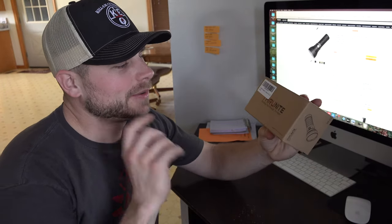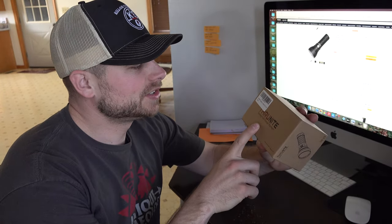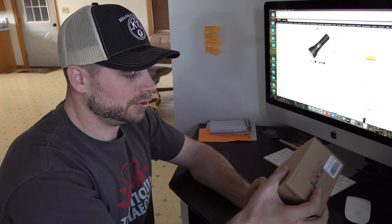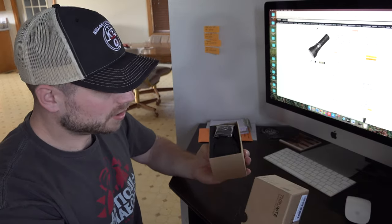Welcome back everybody. We're back with another ThruNight light. This is the ThruNight Catapult V6 SST70 LED Rechargeable Flashlight, which has the capability of throwing a beam out to 756 yards, which is incredible. This has 2,836 lumens with multiple different modes.